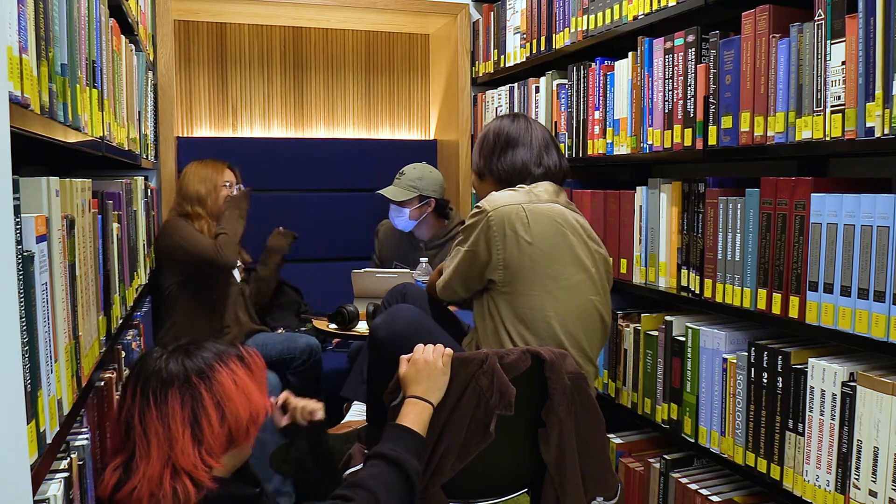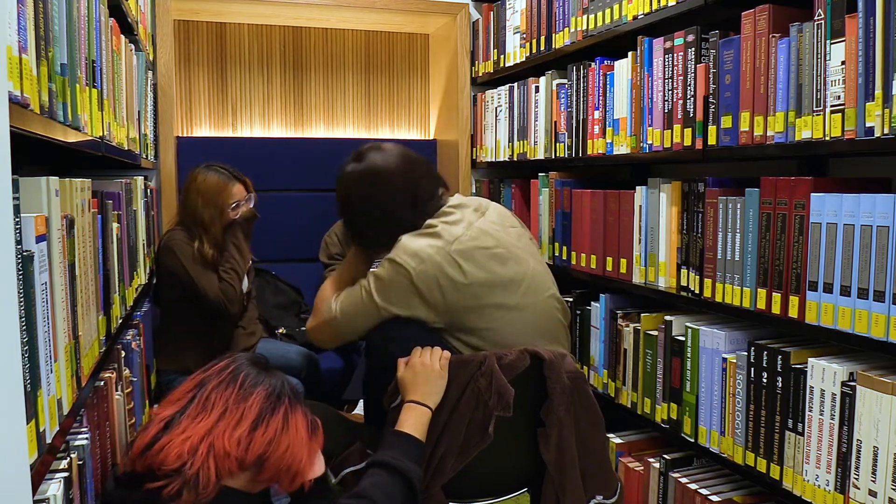So far, students seem to appreciate the new space. 'I do enjoy the somewhat dimmer lighting sometimes because it kind of reminds me of a cafe.' 'It's very clean compared to all the other floors of the library. I hope it stays that way.' 'I like the way the whole room is positioned with the books and everything just spaced out. It's got a nice modern feel to it.'